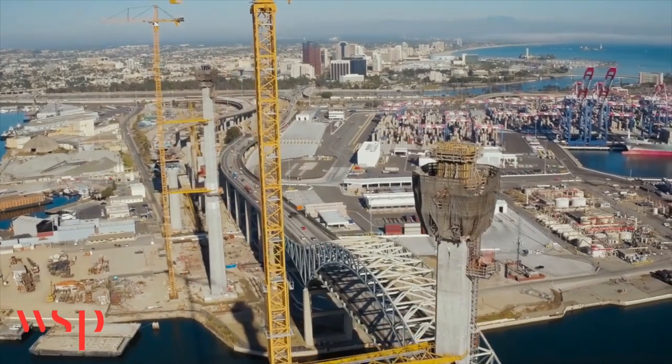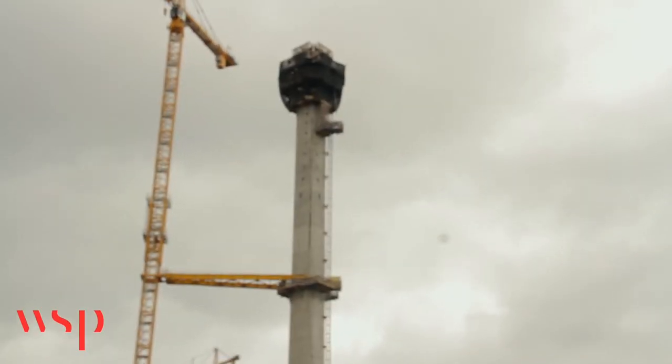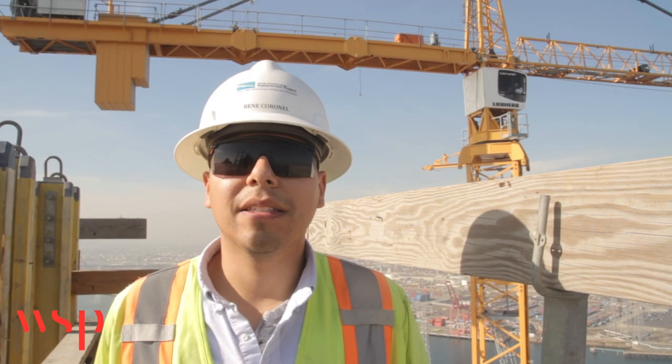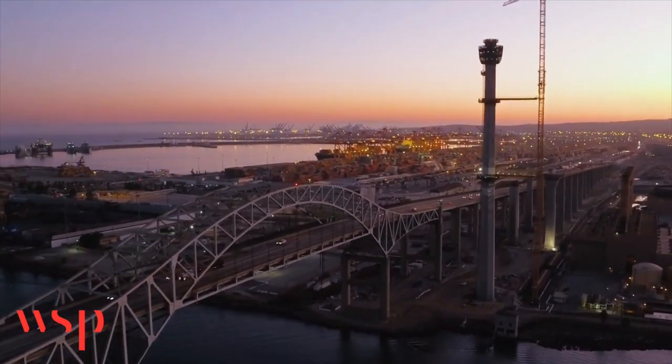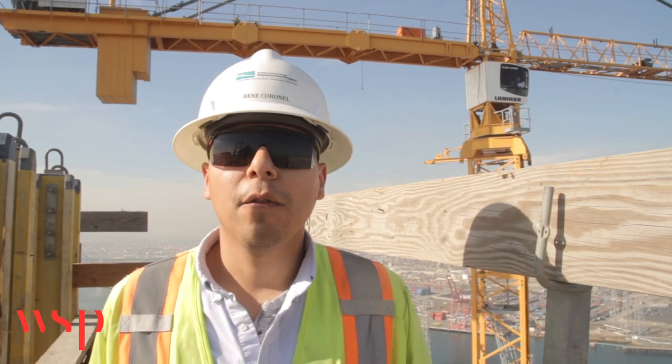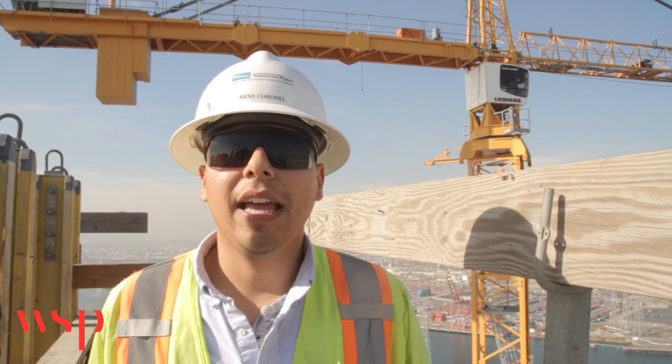I'm currently standing on one of the 515-foot towers. As you can see, the size of the project is incredibly large — approximately a mile and a half. When completed, the project will have six lanes and a 205-foot clearance above the existing channel, and will be an icon for the city of Long Beach in Southern California.